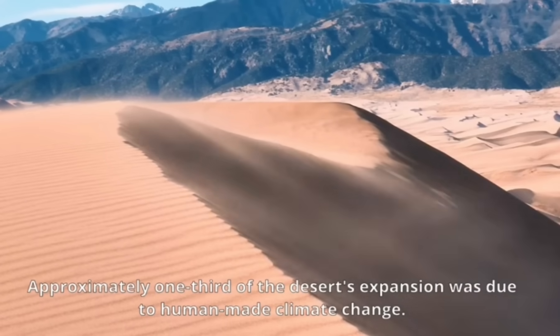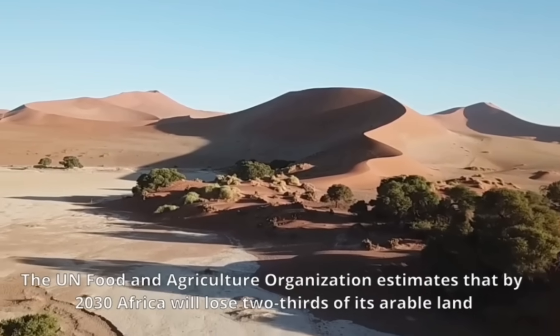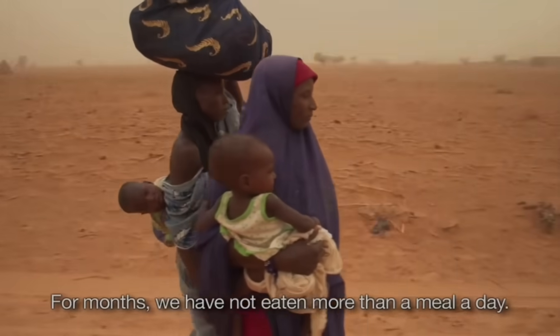It's fast becoming completely desertified. This land loss is a driver of many other problems such as hunger, poverty, unemployment, forced migration, conflict, as well as an increased risk of extreme weather events.